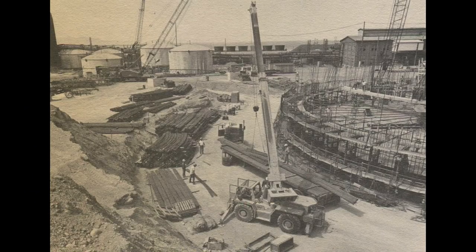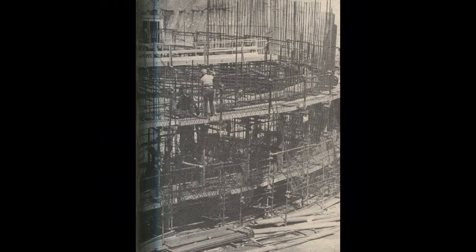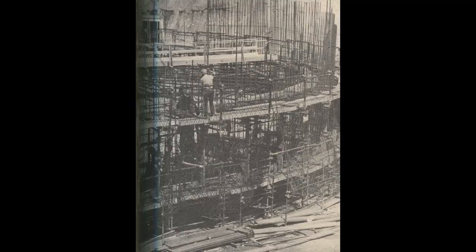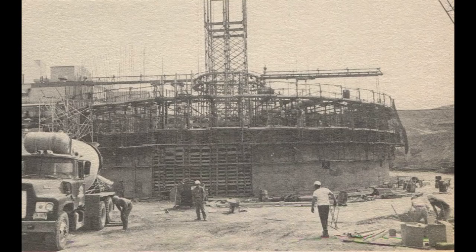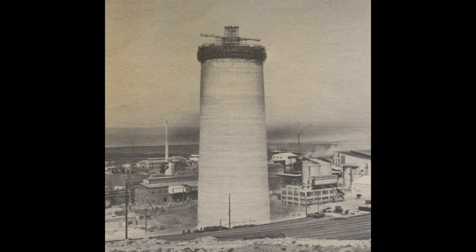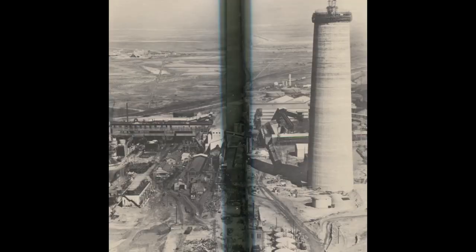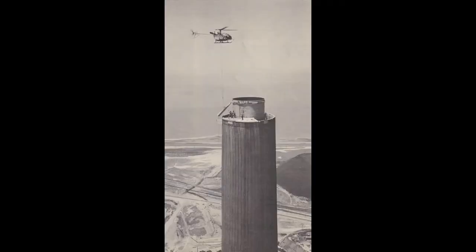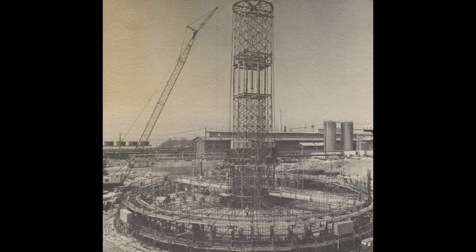Stack construction started August 26th in a semi-continuous pour, working 24 hours a day Monday through Friday, with weekends off. They poured the stack with a slip form method, raised by hydraulic cylinders 8–11 inches an hour — 20 feet a day, 100 feet a week — constantly adjusting the circumference and wall thickness of the stack. It tapered from a 124-foot diameter base to a 40-foot top diameter, with wall thickness going from 30 inches at the bottom to 12 inches at the top.